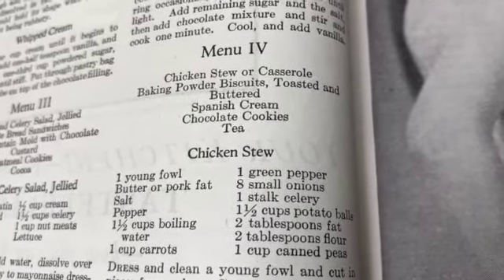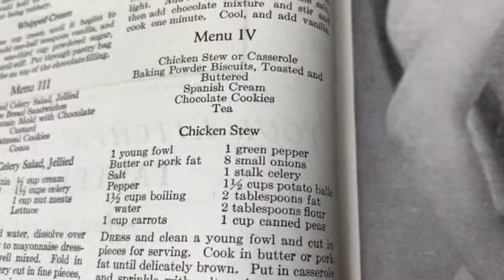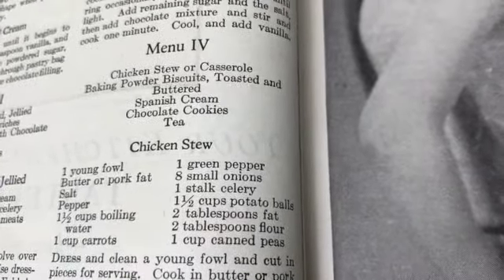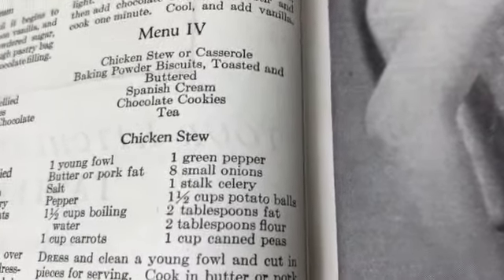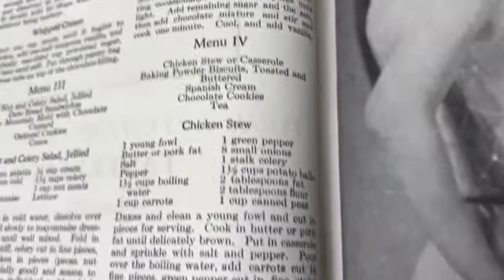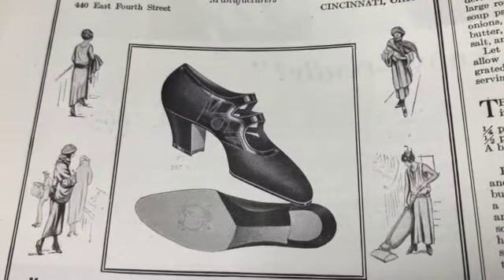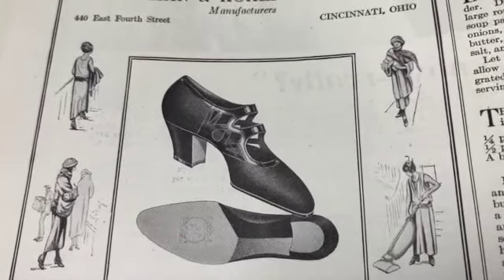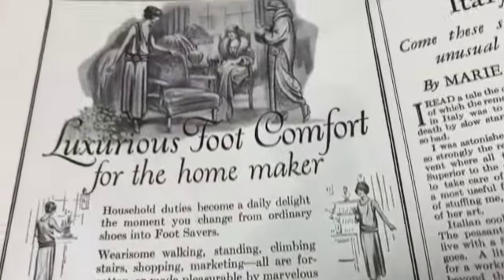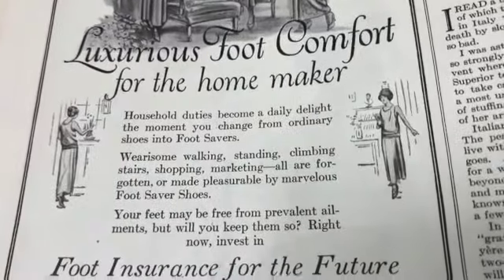'One young fowl, butter or pork fat' - yeah, people don't usually have pork fat sitting around. 'One and a half cups potato balls, two tablespoons fat' on top of all that other fat. It's probably delicious though. Look at these awesome shoes. 'Luxurious foot comfort for the homemaker.'